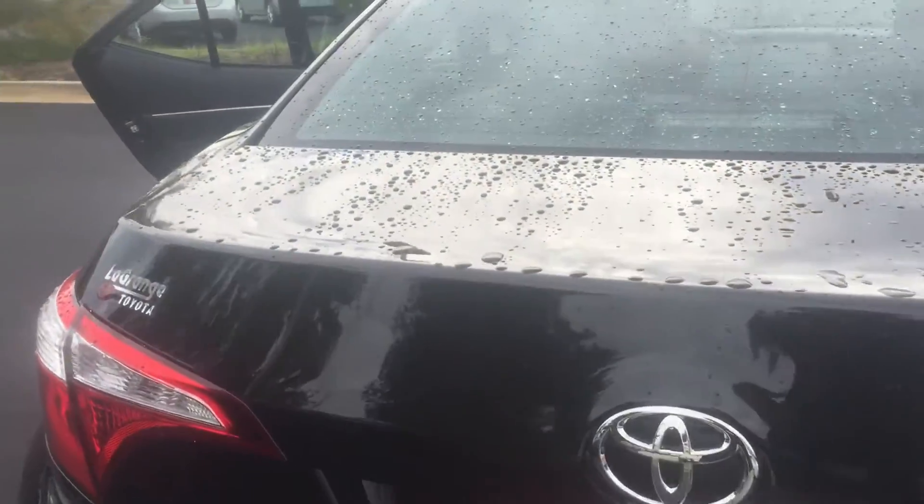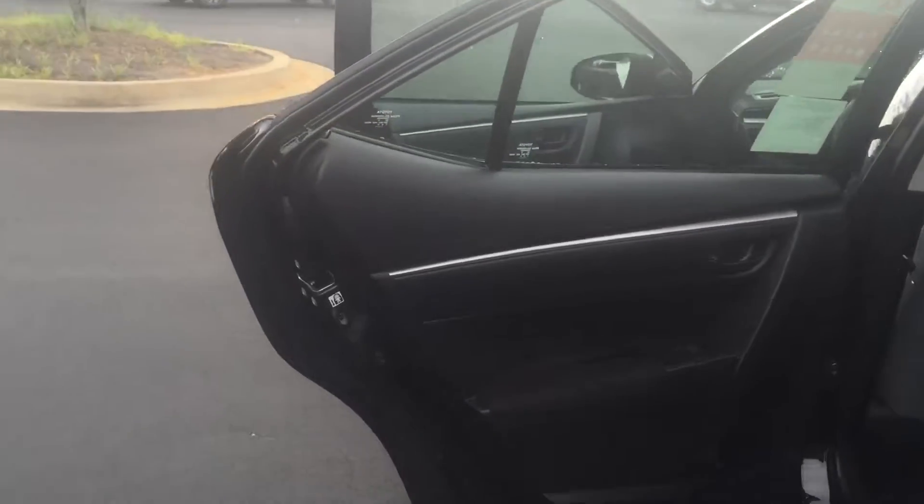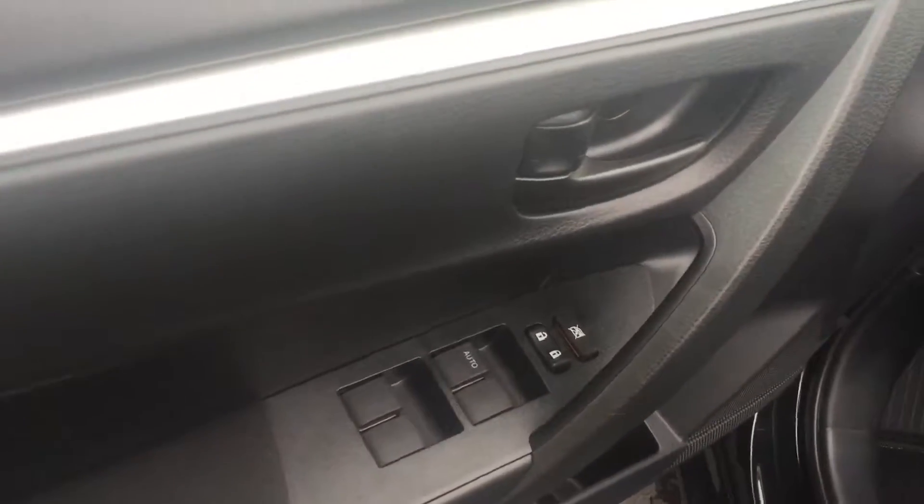You also have excellent cargo area in the trunk. Your interior in this one is gray fabric. You have your carpeted mats, keyless entry, power windows and door locks.